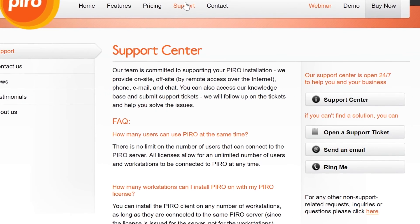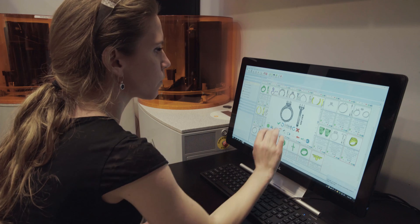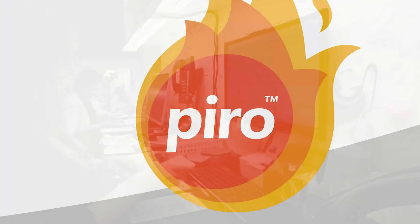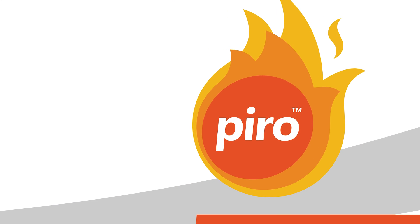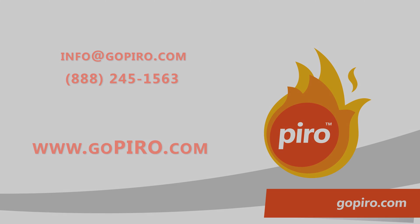If you run into any difficulties along the way, our experienced support team is here to help you. To find out how Pyro can benefit your business or to schedule a free online demonstration, please contact us by phone or email, or visit our website at www.gopyro.com.